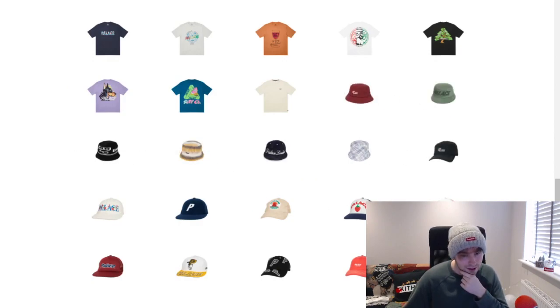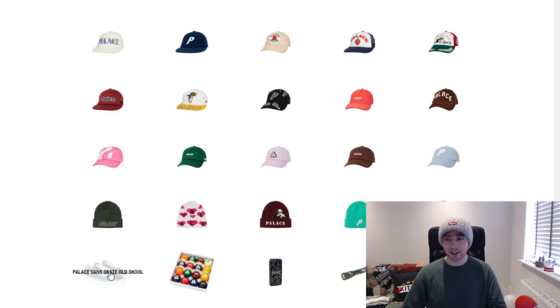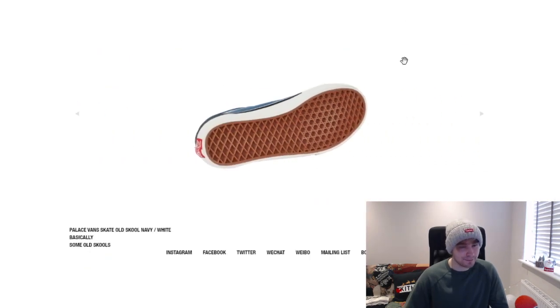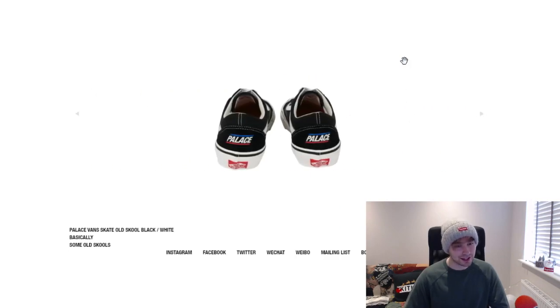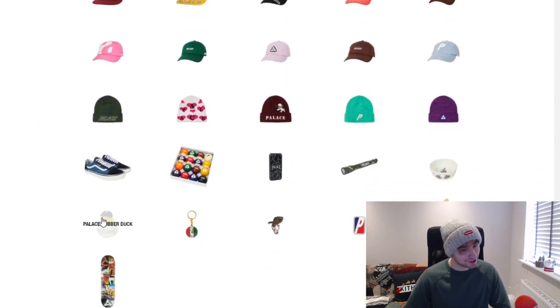Onto hats — we've got a duck bomb trucker, strawberry farmer hat, yin yang which is quite cool, and a duck beanie. Nothing is really grabbing my attention too much. Then there are some Vans — if all they're doing is putting Palace on the back, that's a bit underwhelming.